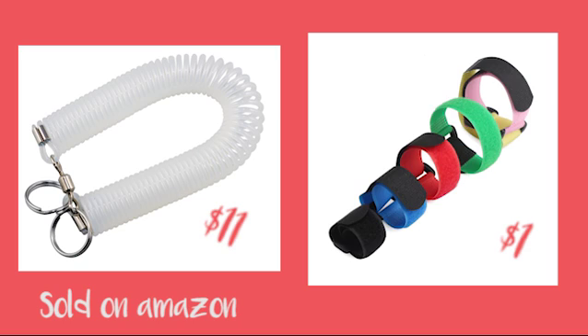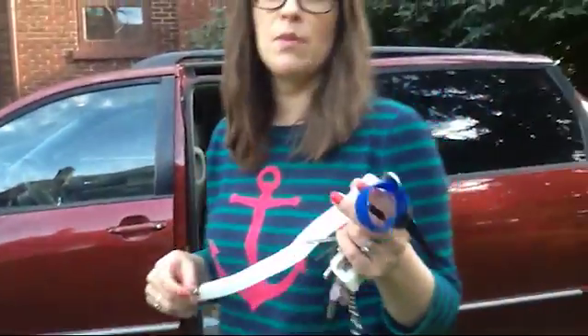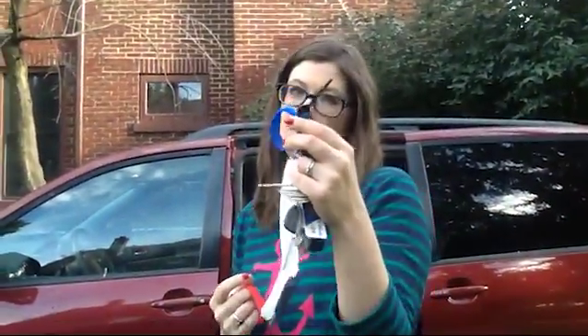My mom and my brother will now demonstrate how it works. We don't have a baby, we have a big kid, but we're going to pretend that he's a baby and that he has a baby car seat. Take one end and attach it to his car seat straps.